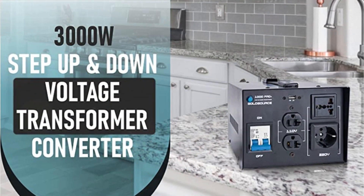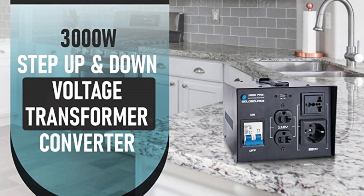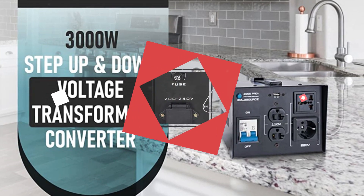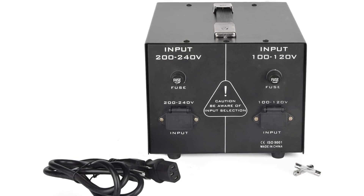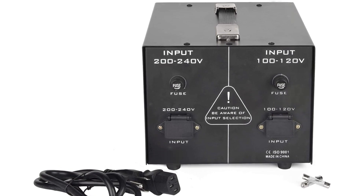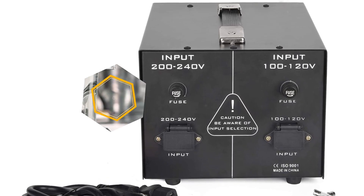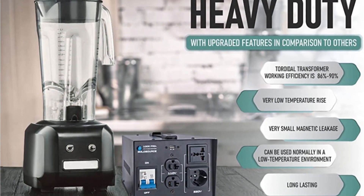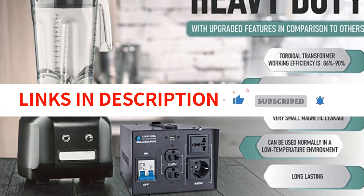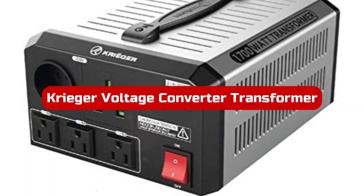Its small size and lightweight make it an ideal portable transformer, and its top grip makes carrying it simple. This unit includes four connectors at the front, including a universal socket for step-up and step-down capabilities and one USB port for charging mobile devices. It works with 110/120 volt and 220/240 volt currents, and comes with a three-year guarantee and CE certification for user safety.